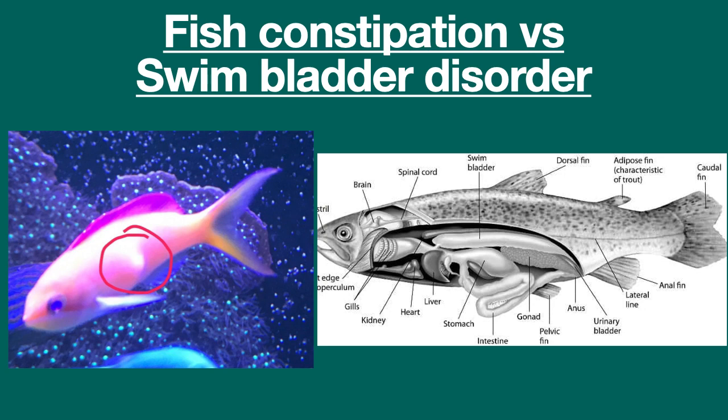It is sometimes difficult to distinguish between a fish with a gas bubble in its swim bladder and simple constipation. In both cases, the primary symptom is abdominal protrusion. However, as seen in the diagram on the right, a fish's swim bladder is both above and behind the stomach and intestines, so a gas bubble in the swim bladder, as seen with the anthias at left, will always be higher up or behind the stomach area.